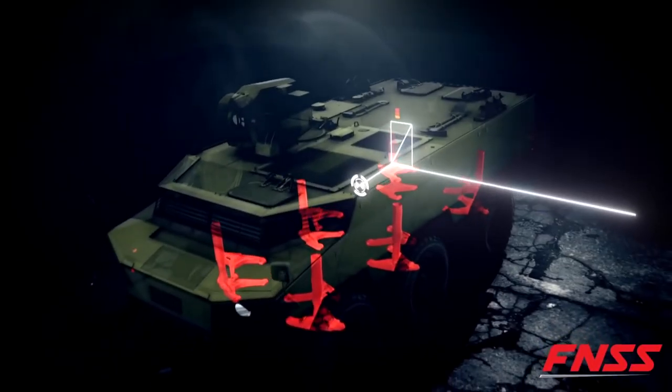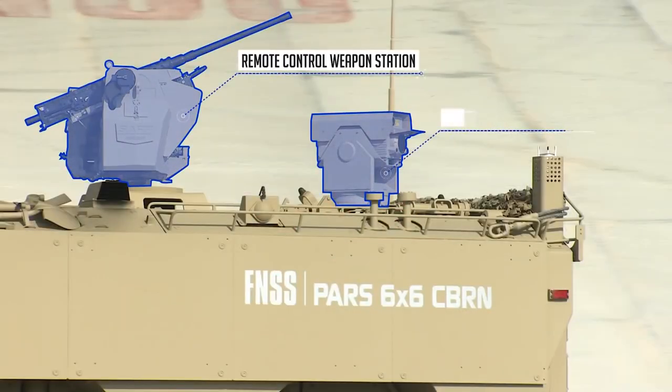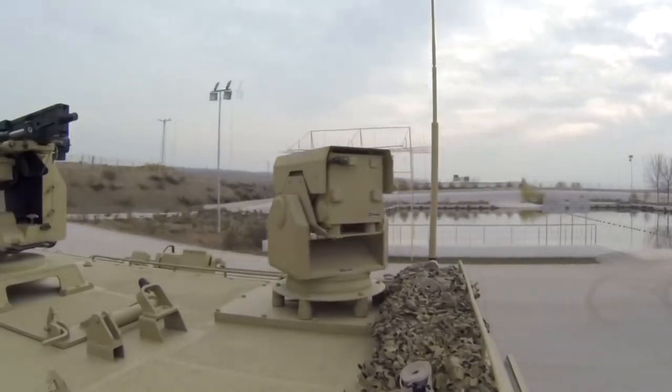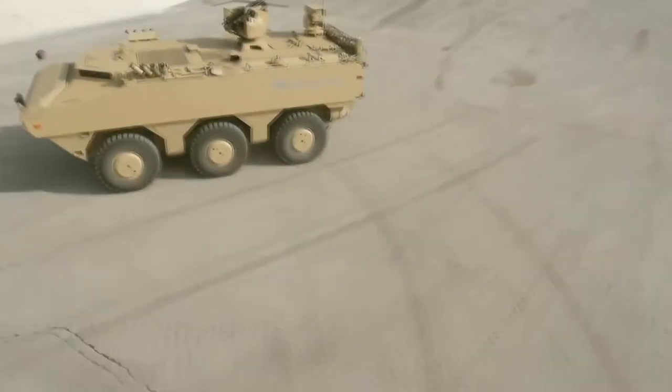The car is seven meters long, two and a half meters wide, and it weighs twenty tons. It's noteworthy that the PAS 6x6 CBRN can't travel long distances on its own. Transport planes are used for most of the transportation.